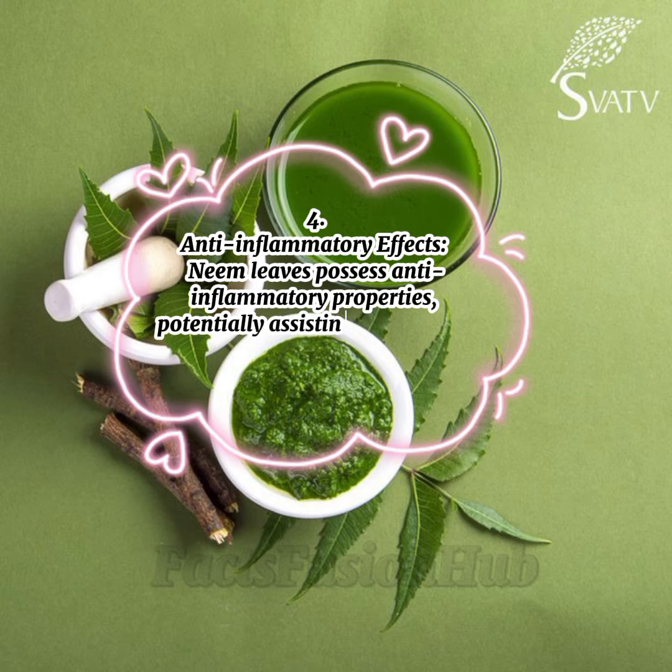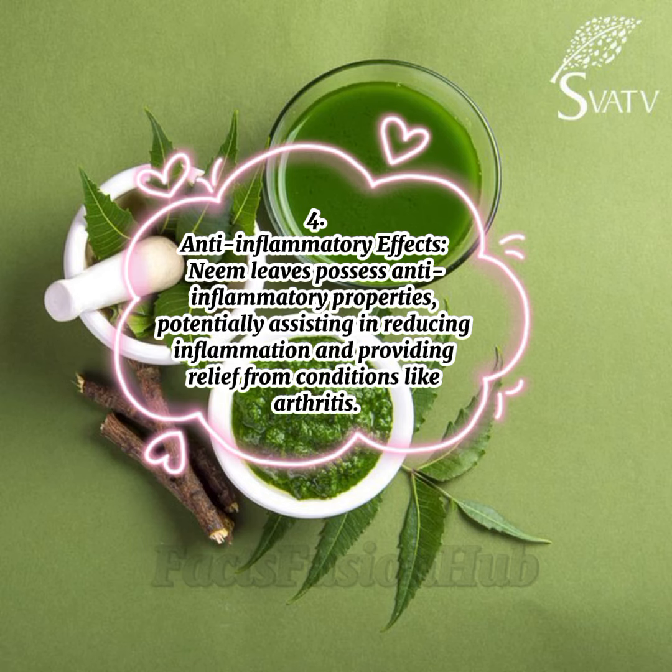4. Anti-inflammatory Effects: Neem leaves possess anti-inflammatory properties, potentially assisting in reducing inflammation and providing relief from conditions like arthritis.